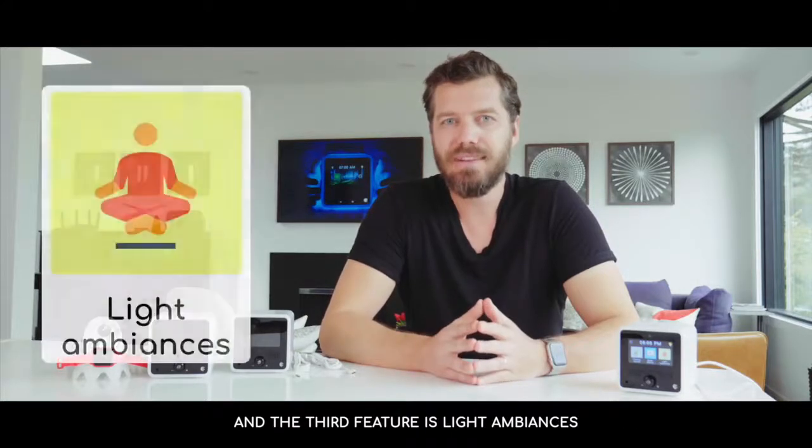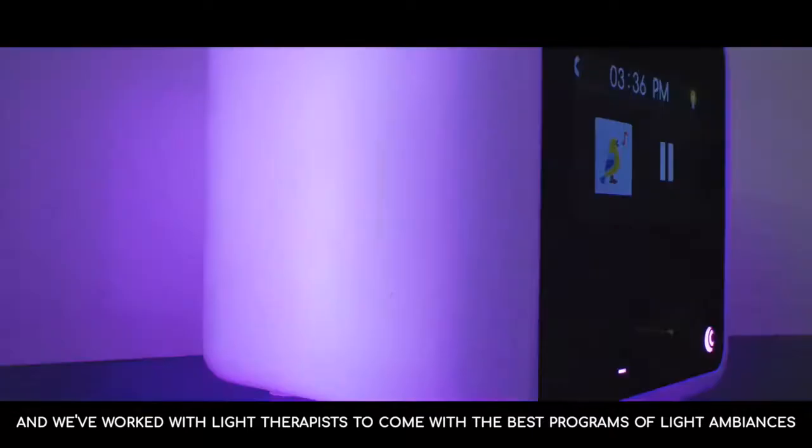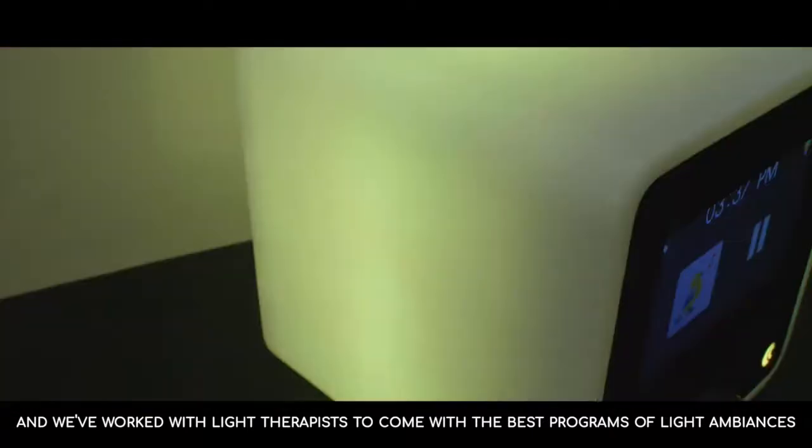And the third feature is light ambiances. We've included 24 LEDs inside Call Me and we've worked with light therapists to come up with the best program of light ambiances.